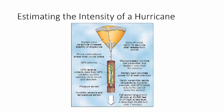This is what a dropwindsondes looks like. You've got your humidity sensor, your pressure sensor, GPS, more GPS, and a parachute. It's just a little tube dropped from the airplane, able to measure all of this. It also has a radio transmitter and battery pack.